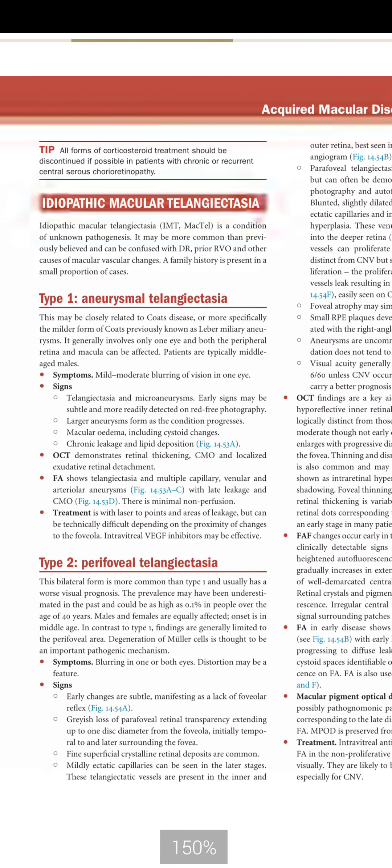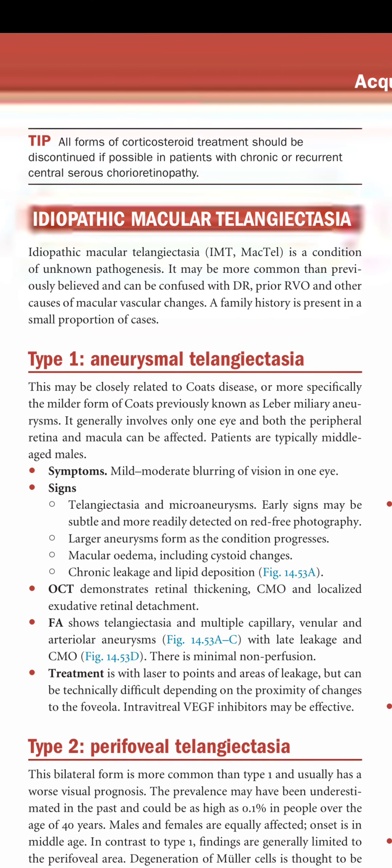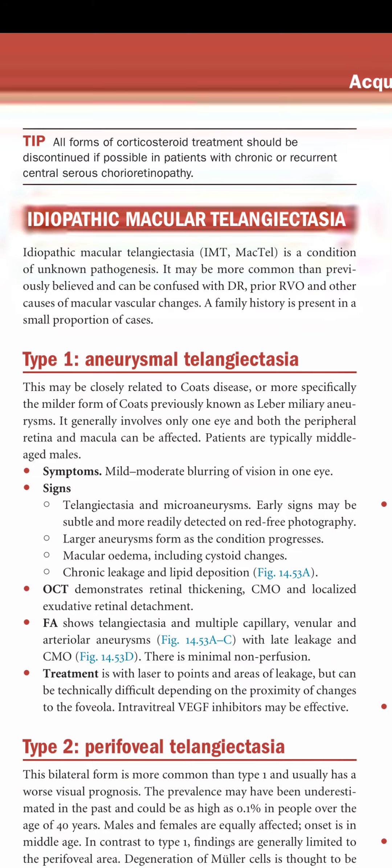Key tip: all forms of corticosteroid treatment should be discontinued if possible in patients with chronic or recurrent central serous chorioretinopathy.